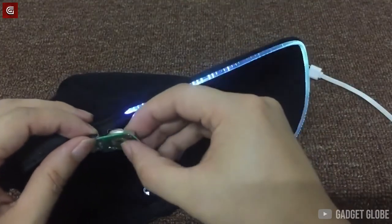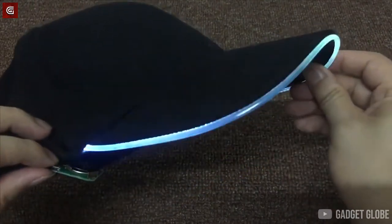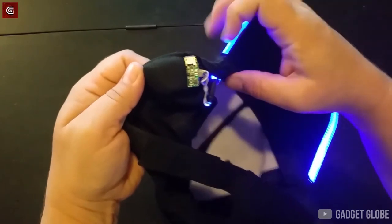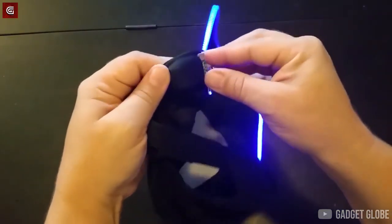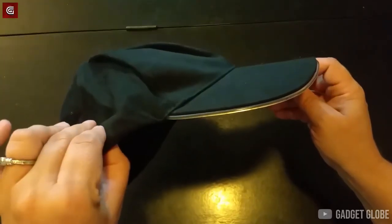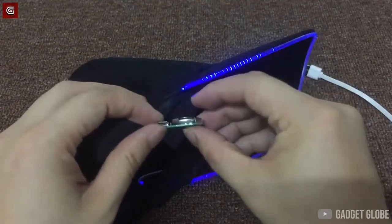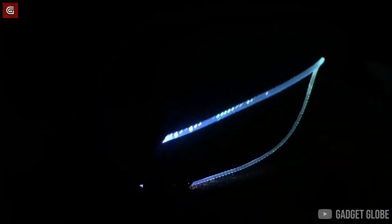Available in different colors, these caps are equipped with small batteries to power up their lights, and these batteries can be charged with any USB cable. The LED Cap is available on AliExpress for around $7, so you may as well go and check it out using the link in the description below.